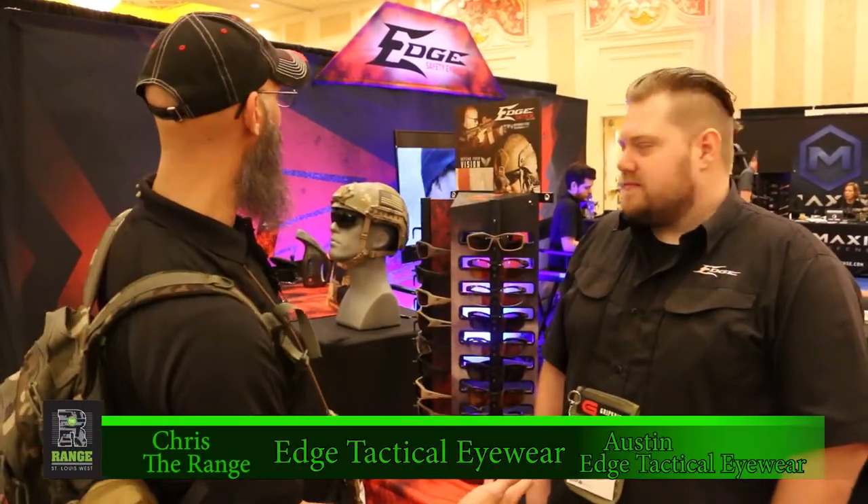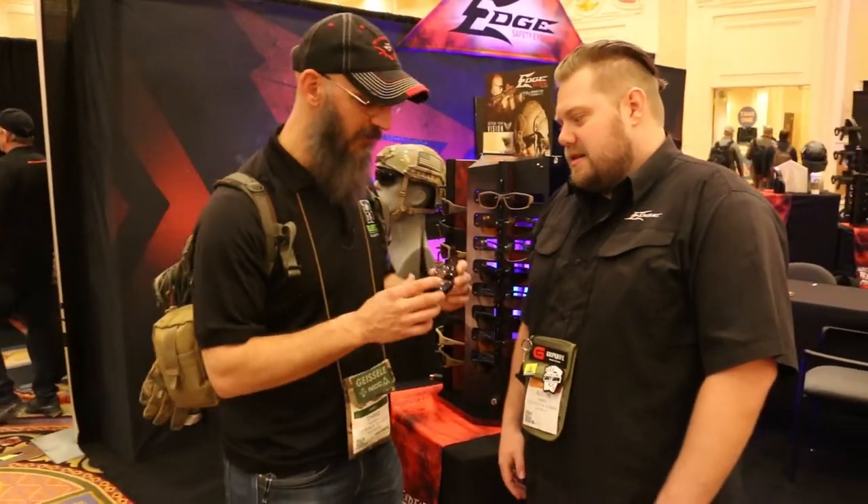Hey guys, Chris here from The Range. I'm here with Austin. We're at the EDGE booth at SHOT Show 2020. Man, what do we got going on here? Talk to me about these. These are the new Phantom Rescues?